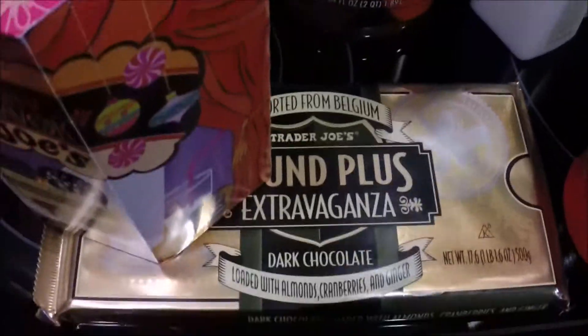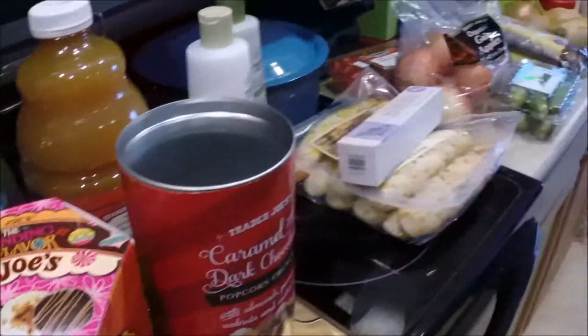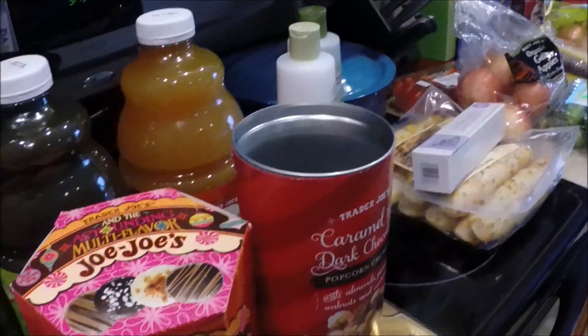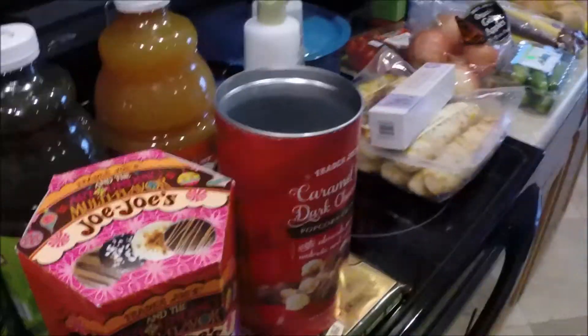We have one of these dark chocolate ones — it's pretty good, the ginger is a little overpowering, but I think who we're giving it to will like it. So that is our haul today and our total was $137.08 — kind of a lot!